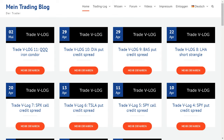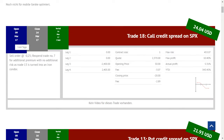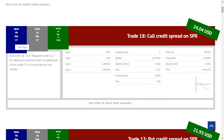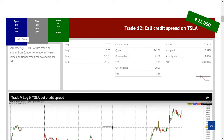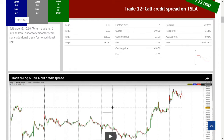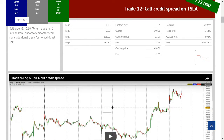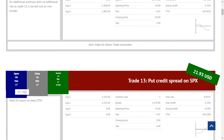Heute würden wir gerne zwei Trades vorstellen, und zwar auf unserem SPX – das ist der S&P 500 Index. Dann wollen wir gleich mal zu unserer neuen Seite. Ein paar Sachen vorab: das sind diese zwei Trades, Trade Nummer 13 und Nummer 18, die wir durchgeführt haben. Wir haben angefangen, bei den Trading Vlogs, die wir bereits veröffentlicht haben, diese auch gleich hier als Video zu integrieren, damit ihr es leicht habt, alles etwas einfacher nachzuvollziehen. Dann wollen wir gleich anfangen.